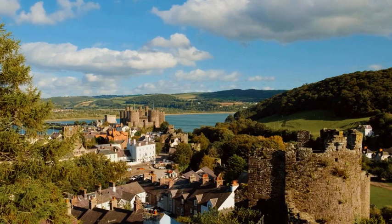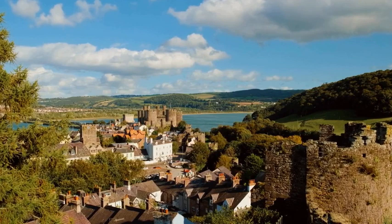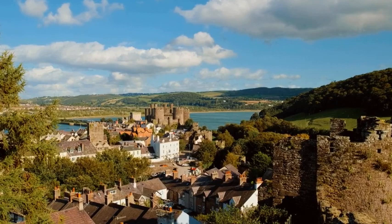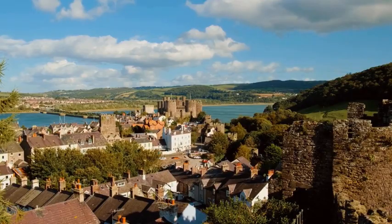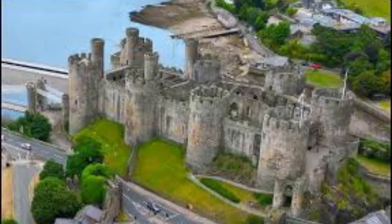Conwy Castle's striking appearance, with its eight massive towers and formidable walls, is an awe-inspiring sight that never fails to capture the imagination. The castle's design incorporated the latest military innovations of its time, such as concentric walls and a water-filled moat, making it virtually impenetrable. One of the most remarkable features is its great hall, a grand chamber lavishly decorated that served as the centerpiece of domestic life and played host to numerous feasts and celebrations. Visitors can explore its towers, walk along its walls, and enjoy breathtaking views of the surrounding landscape.